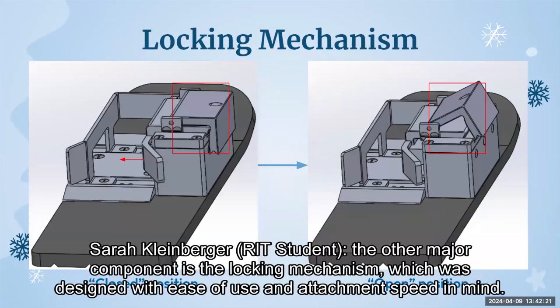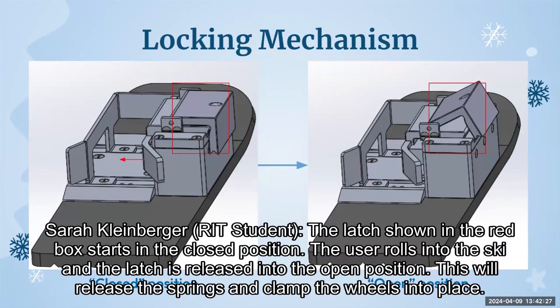The other major component is the locking mechanism, which was designed with ease of use and attachment speed in mind. The latch, shown in the red box, starts in the closed position. The user rolls into the ski and the latch is released into the open position, which releases the springs and clamps the wheels into place.